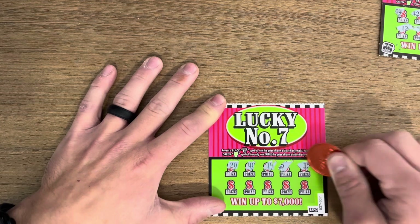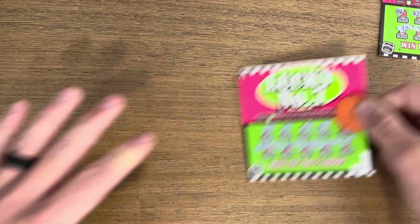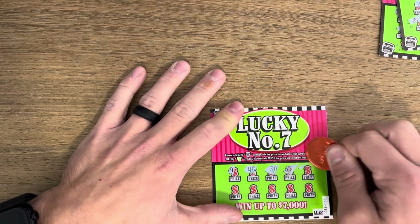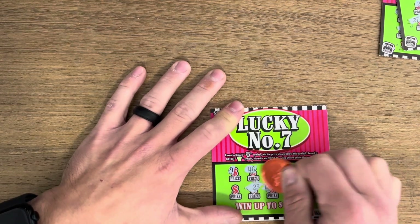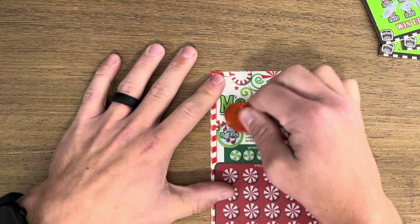Just looking for those sevens. Lucky number ten — don't need it this time. Nothing there either. Last Lucky Number Seven, let's see if we can actually get lucky here. Nothing on the top row — come on, seven, last chance. And nothing. Just one win on the first five tickets, need to find some wins here.